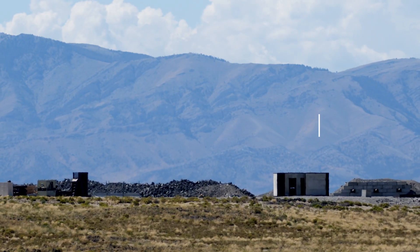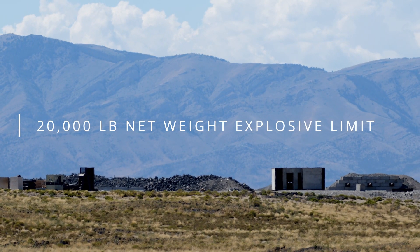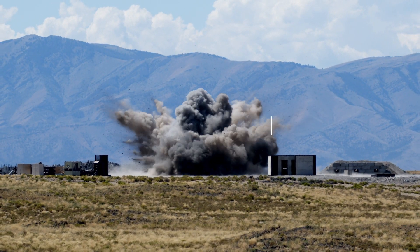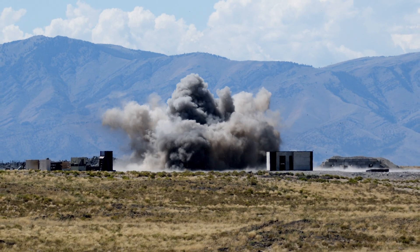The range has a capability of up to 20,000 pounds NEW above ground. The reason we can do that is because the government owns the 890 square miles. We don't have the typical problems that other ranges have throughout the U.S. of people encroaching on the range and hurting their range limits. We'll always have this range limit.